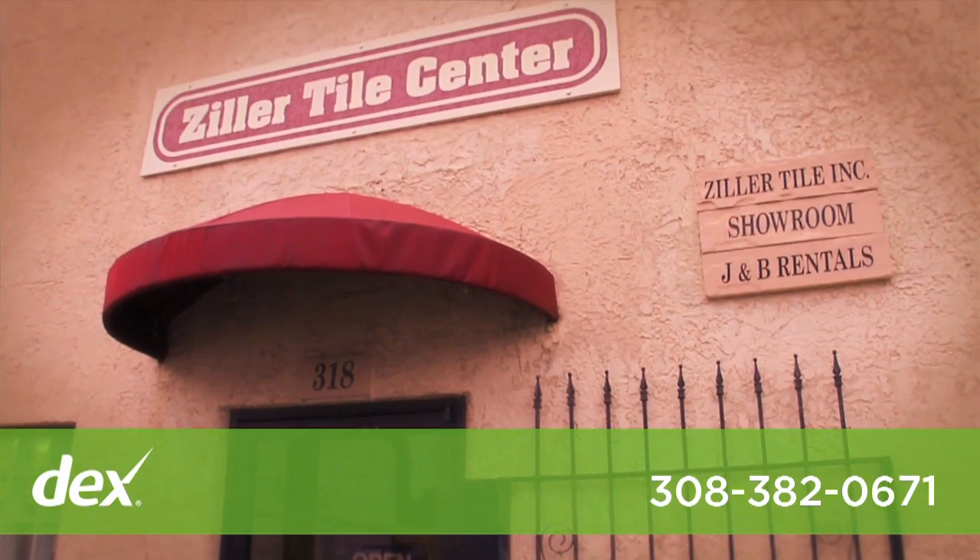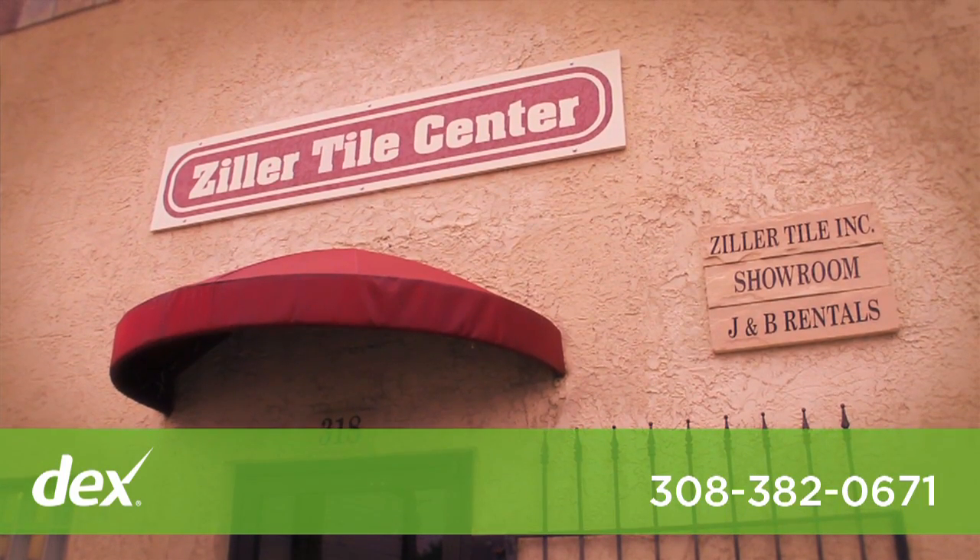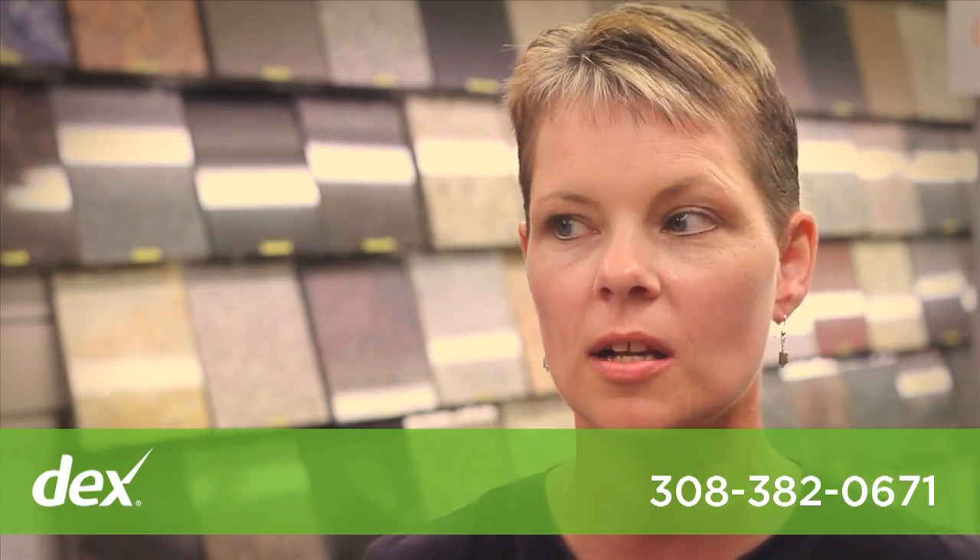Hi, I'm Vicki at Zillard Tile. We are a full service showroom. We do countertops, wood flooring, laminate flooring, house brick, and tile.